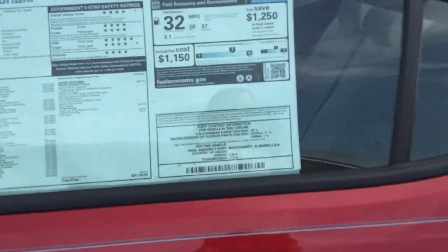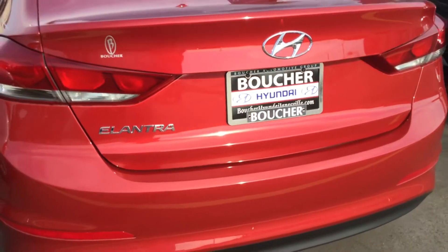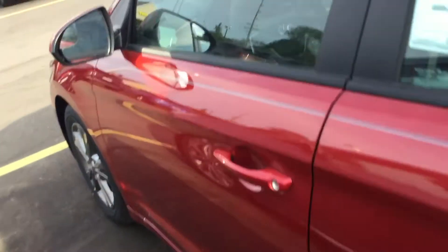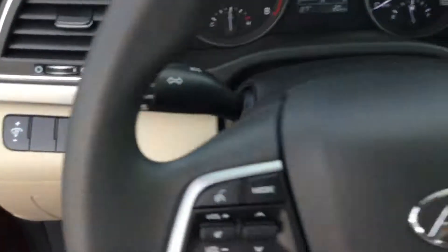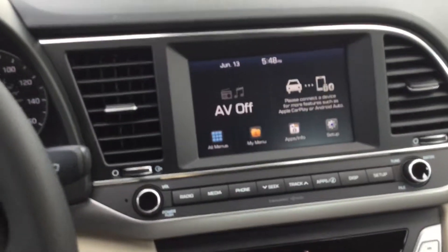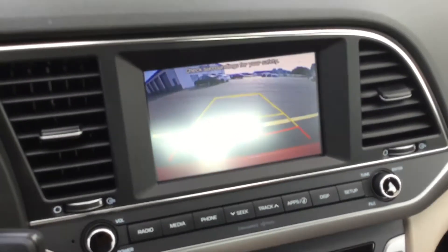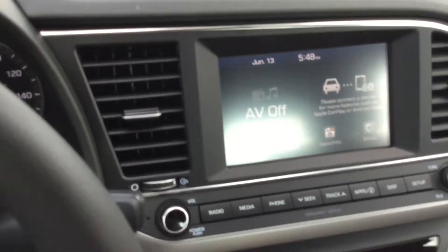This one in particular is equipped with the popular equipment package, which brings a backup camera. It also has Bluetooth, cruise control, and a screen where you can see the backup camera when you put it in reverse. This car is also equipped with Apple CarPlay or Android Auto.